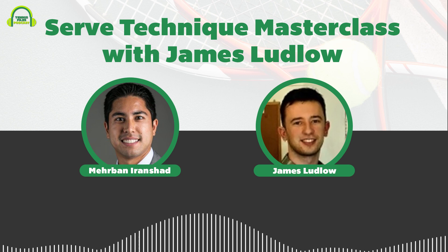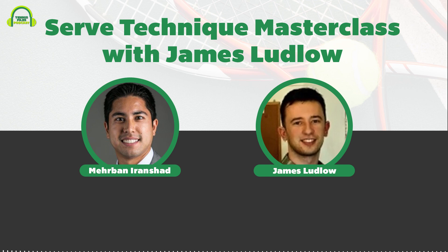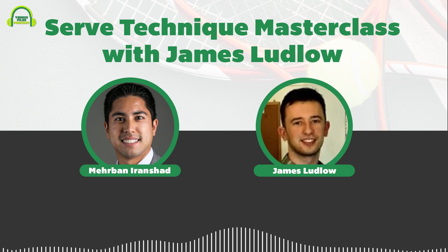James Ludlow is welcomed to the podcast. He is described as one of the great instructors in the online space, known through his YouTube work with Online Tennis Instruction. The host found his instruction on the serve particularly fantastic and notes the serve is the most important part of the game.